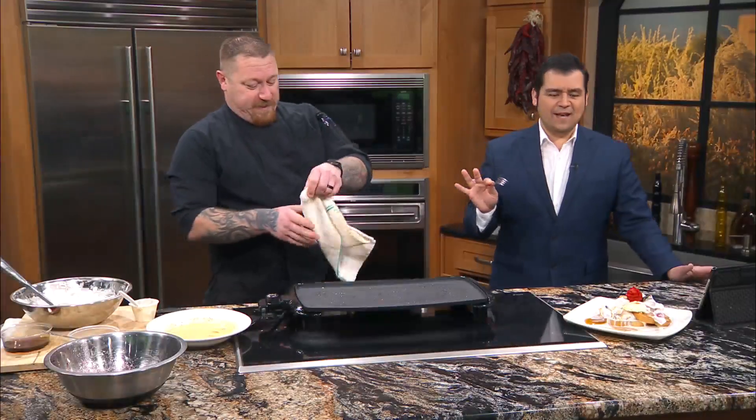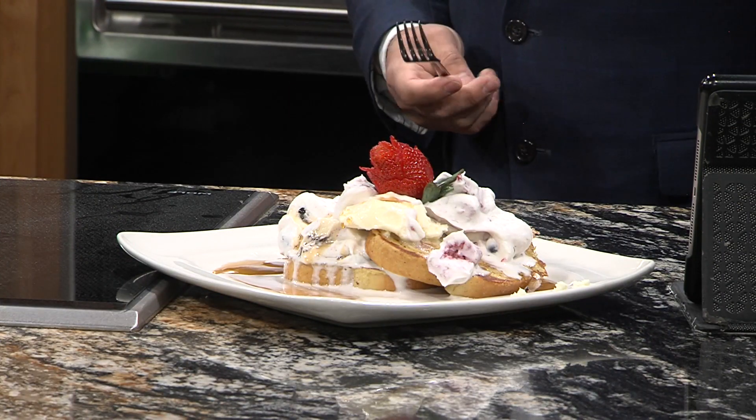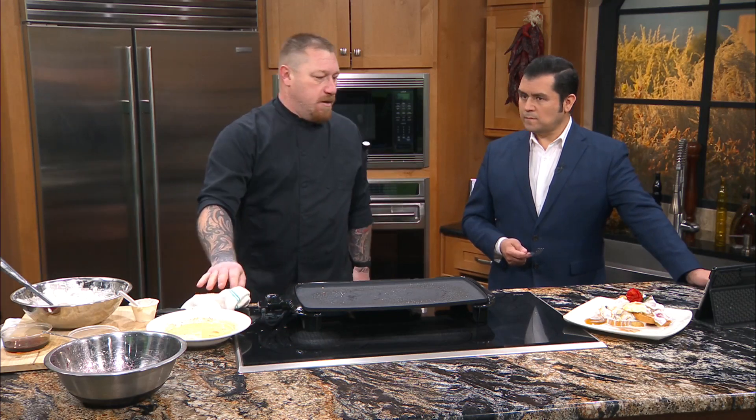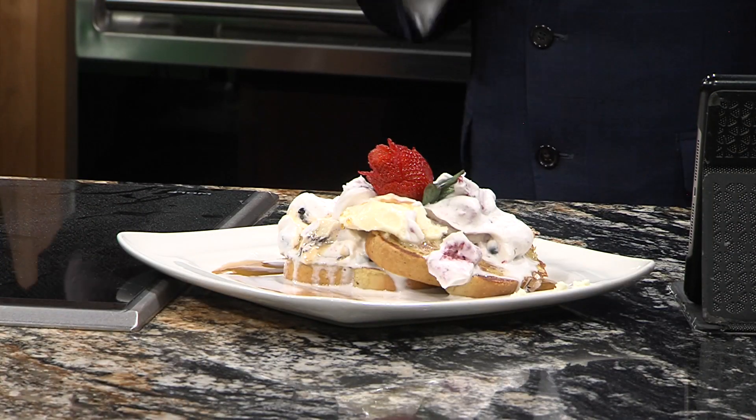Nobody can say that somebody doesn't love somebody after taking the time to prepare this. Prep time — ultimately like 15 minutes. If you want to add some bacon or sausage to it, go ahead — a nice ham steak — but that's all you need right there. That's a plate for two. You can sit in bed, drink a cup of coffee, watch the morning show, and share it with your loved one.